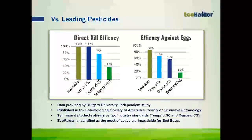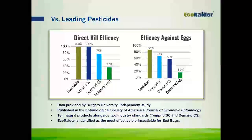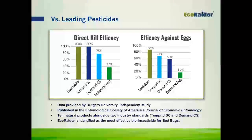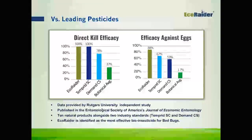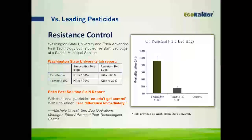EcoRader is also great for resistance control. Research done by Washington State University showed very high rates of success with EcoRader compared to Temprid on field-resistant bed bugs. Eden Pest had been treating an account using conventional chemical products, and their operations manager Michelle Cruzat quoted: 'We tried many things and none were getting it under control. Once we started using EcoRader, we saw a difference immediately. Within a few weeks, we saw a drastic reduction in the bed bug population.' That's a great result for those who encounter resistance in their areas.